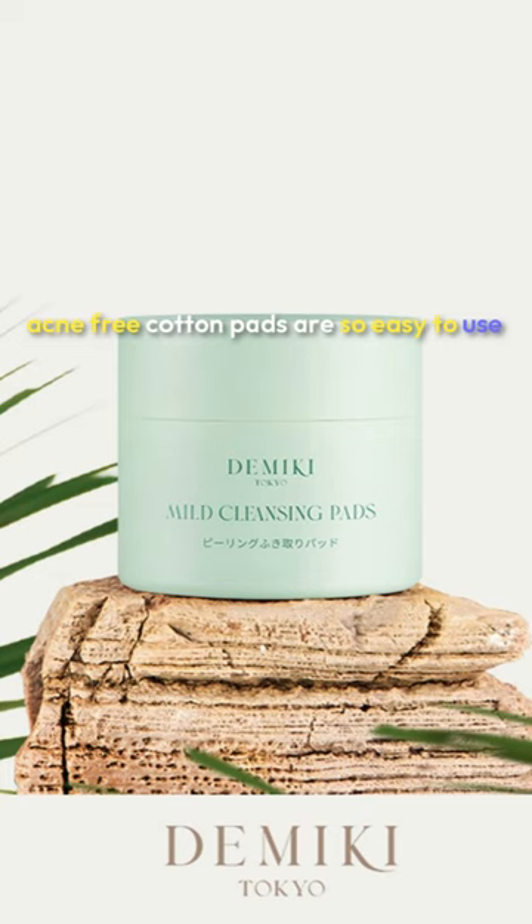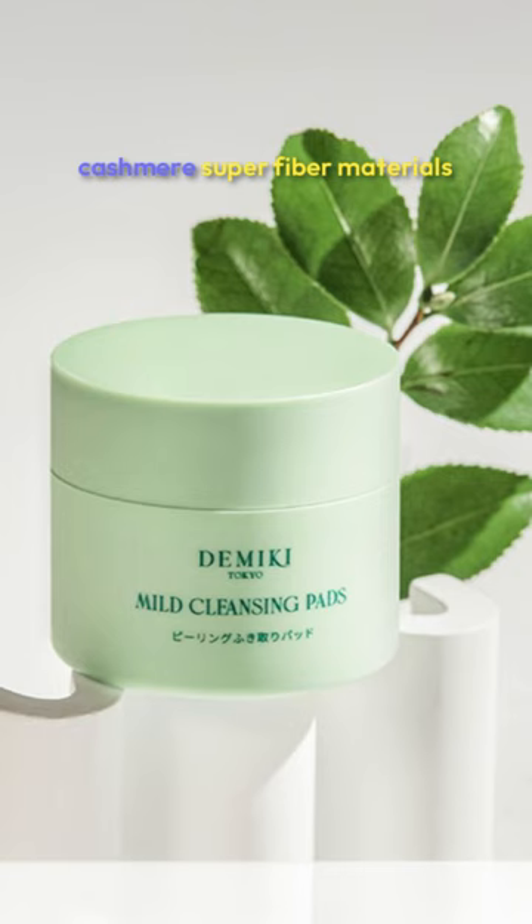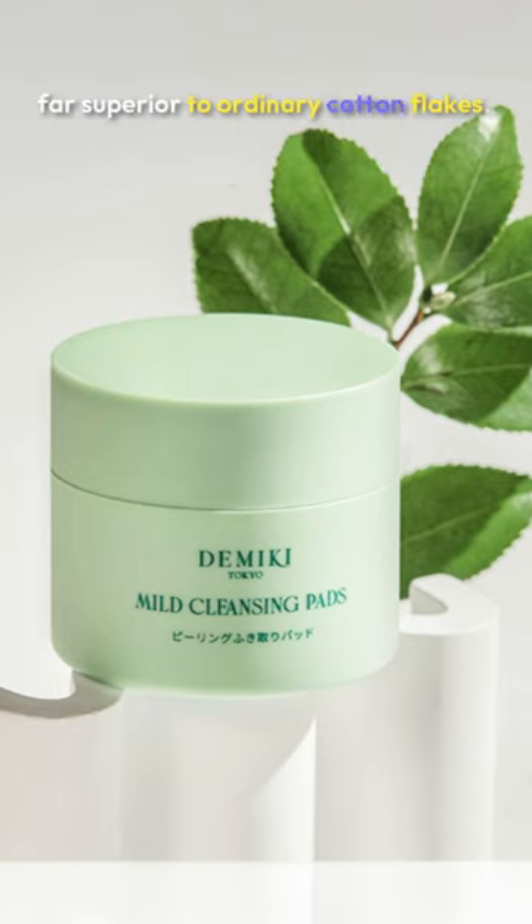I recently started using the Demiki Mild Cleansing Pads, and I am beyond impressed with the results. These traditional acne-free cotton pads are so easy to use and gentle on my skin. Demiki has really innovated with mass-grade cashmere super-fiber materials, which are far superior to ordinary cotton flakes.